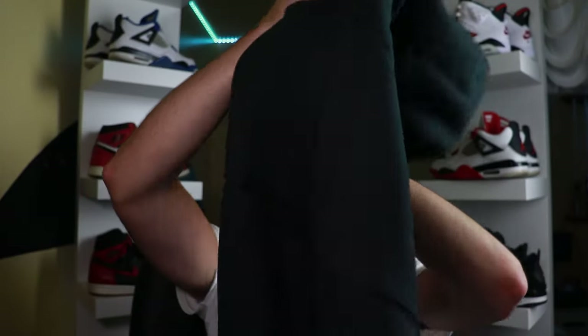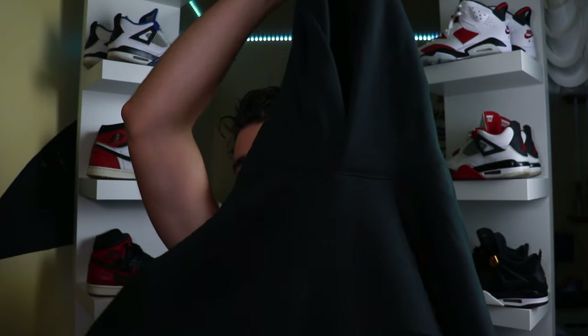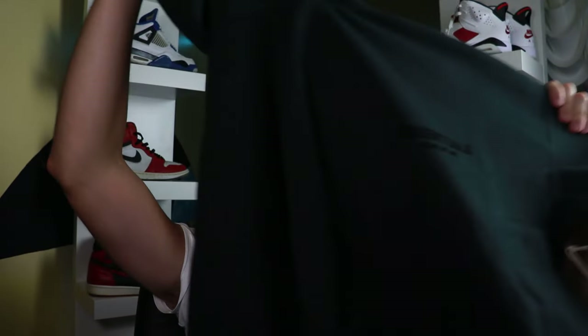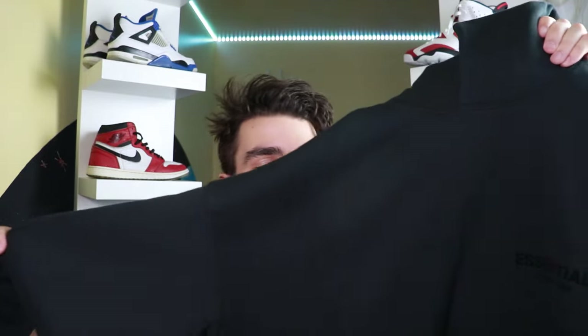I'm unfolding this bad boy — and even though I tried to size down on this one, it's still pretty huge. Here's the Fear of God Essentials stretch limo hoodie. Some background information: this came out June 15th of 2022 with a retail price of $90. Since then these things have been sold out and are on the rise in popularity for this fall/winter season. I had to turn up the brightness on my camera so you guys can actually see this hoodie — it's so deep black, almost like a void in some lighting.